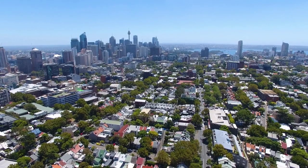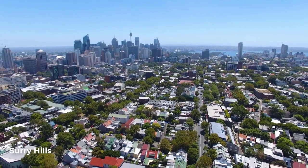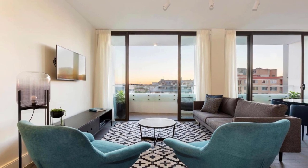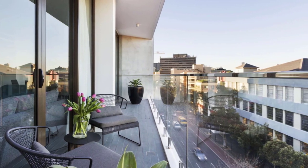For those seeking a trendy and hip experience, look no further than Surrey Hills. This eclectic neighborhood is filled with cool cafes, art galleries, and boutique shops. Stay in a trendy boutique hotel or cozy guest house and immerse yourself in the vibrant local scene.